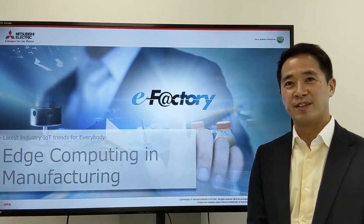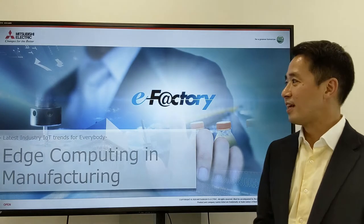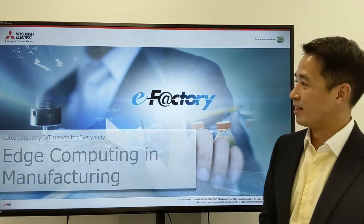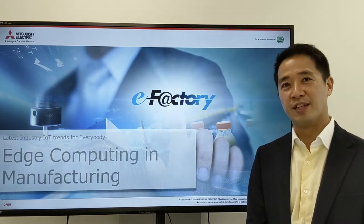Hello, my name is Hajime Sugiyama from Mitsubishi Electric. I'm an industrial IoT evangelist, and today, as part of the latest industry IoT trends for everybody, I'd like to talk about edge computing in manufacturing.